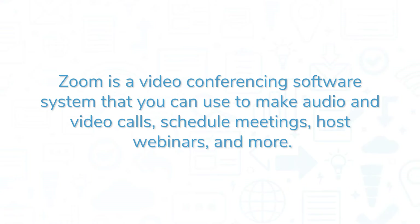Zoom is a video conferencing software system that you can use to make audio and video calls, schedule meetings, host webinars, and more.